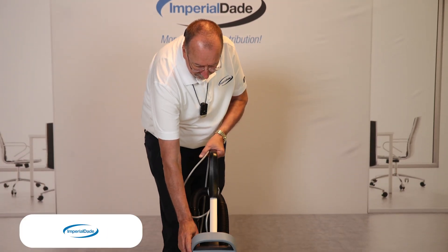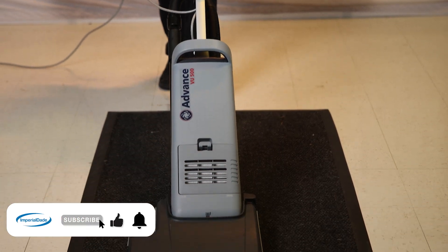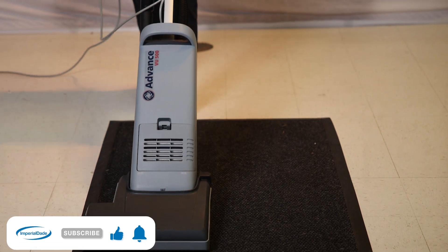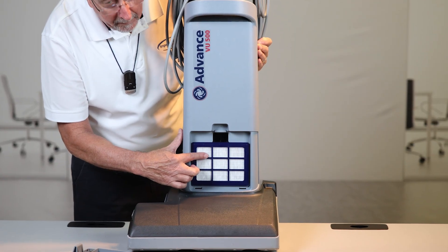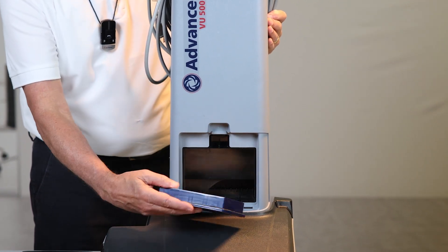Let's talk about HEPA filters. HEPA stands for High Efficiency Particulate Air Filters. They're designed to go in vacuums and other systems to prevent any particles from being released back into the air after they've been sucked up. This happens because of a process called impaction, where the particles collide with the filter and stick to it.